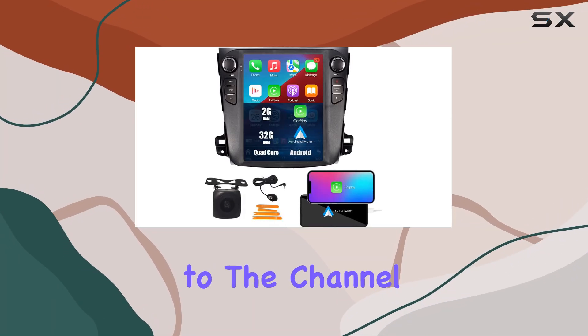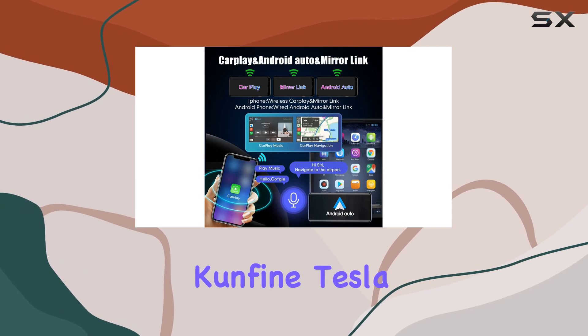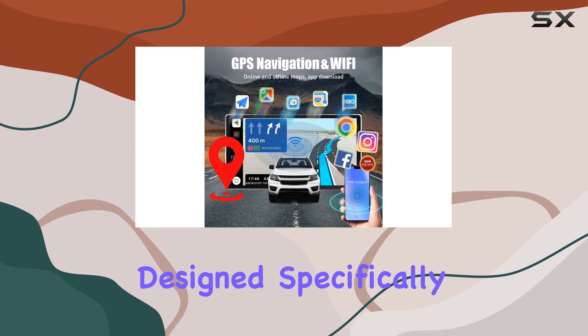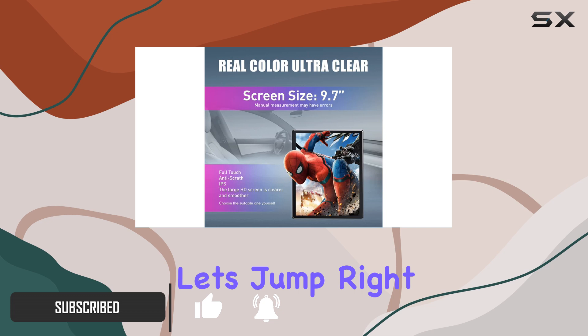Hey everyone, welcome back to the channel. Today we're diving into a comprehensive review of the Confine Tesla-style CarPlay Android Auto Navigation Stereo designed specifically for Mitsubishi Outlander models from 2005 to 2012. Let's jump right in.